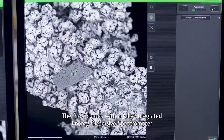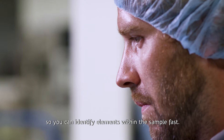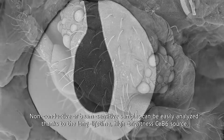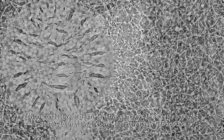The Pro-X comes with a fully integrated energy dispersive spectrometer so you can identify elements within the sample fast. Non-conductive or beam-sensitive samples can be easily analyzed thanks to the long-lifetime, high-brightness CEB6 source.